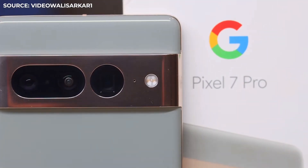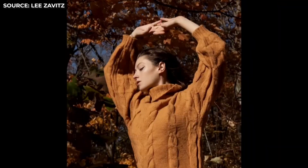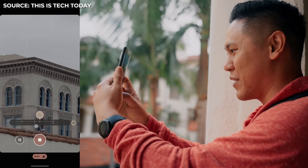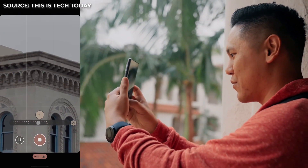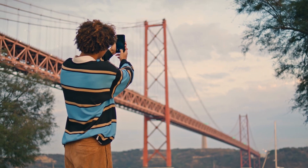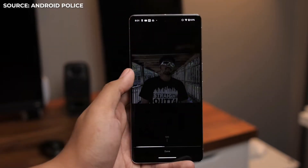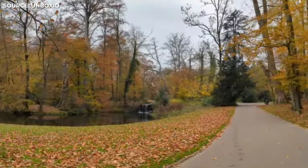The Pixel 7 Pro's camera setup is also extremely good. The outcomes, whether while taking photos or films, are shockingly good. The Super Res Zoom allows you to snap photographs with a very long focal length. Additionally, shooting images is a breeze thanks to Google AI. You will never have to spend any time altering settings to achieve great pictures, whether you are using night modes or panoramas.